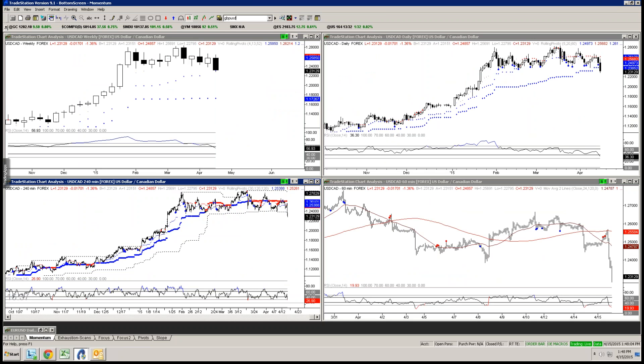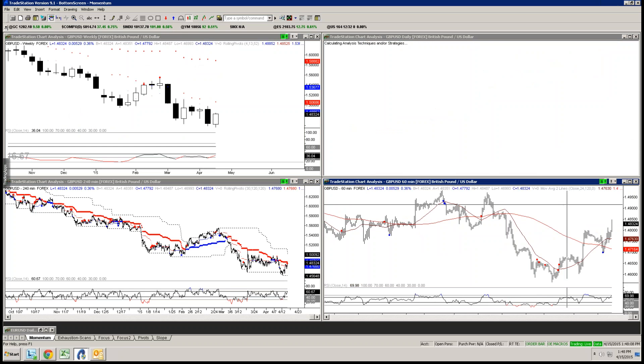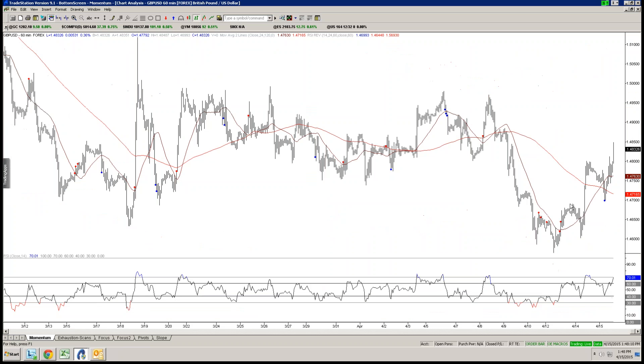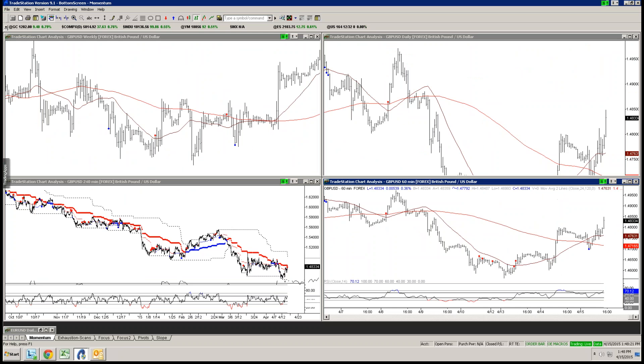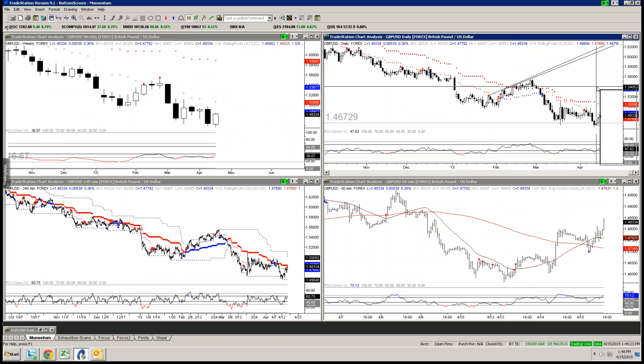I wanted to look at the Pound momentum. So that resistance — yes. Momentum. Do we have any divergence in the hourly to suggest that this is actually still a fifth wave? Potentially. Still there — big level.